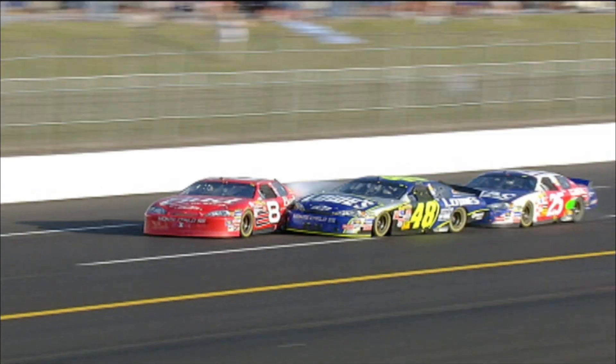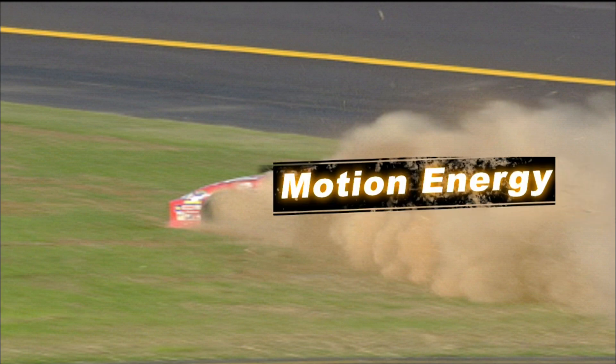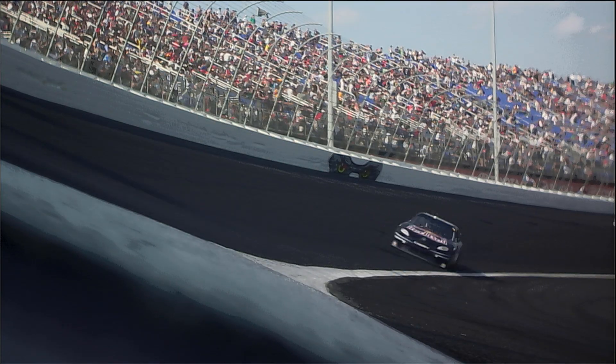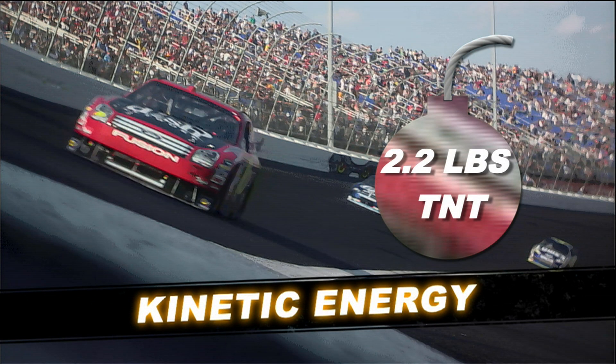Here's why kinetic energy is important. The faster a race car moves, the more kinetic energy it has. Since energy can't be made or destroyed, when a speeding race car comes to a stop, all of its kinetic energy has to be converted into other forms of energy. A race car going 180 miles an hour has about the same kinetic energy as stored in 2.2 pounds of TNT.